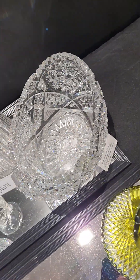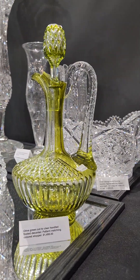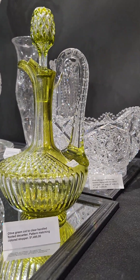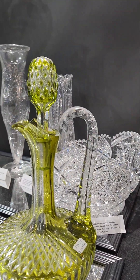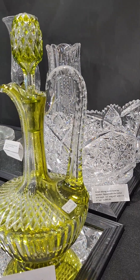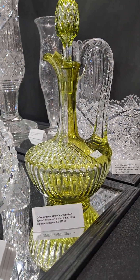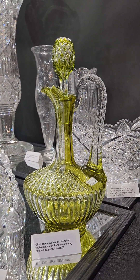The video isn't going to tell you just how good the quality is — it's a beautiful olive green footed decanter with wide miters, diamonds, fluted and notched neck, pattern cut stopper, and hollow handle. A really unique colored piece and it's $1,495.